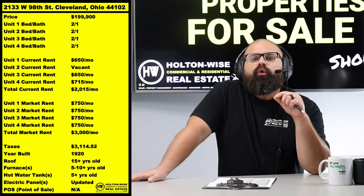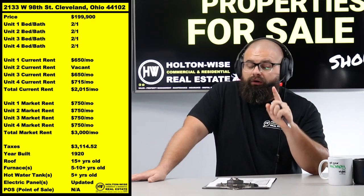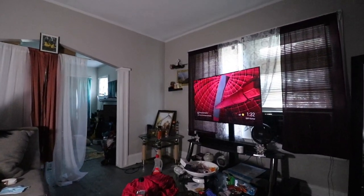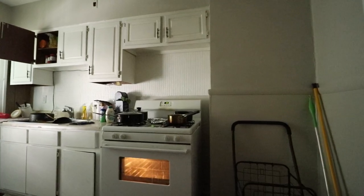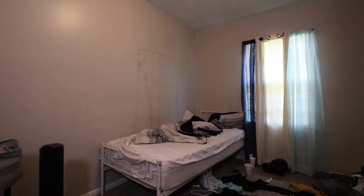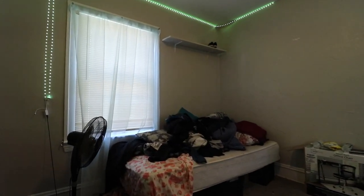When money is as cheap as it is right now, you want to utilize as many of those beautiful 30-year loans as you possibly can — and that number is 10. You only get 10 of those. If you're smart, you use the first one on your personal home. That leaves you with nine additional 30-year mortgages, and I think you'd be best positioned to use those nine on four-unit apartment buildings — because 36 rental income checks is a heck of a lot better than nine.